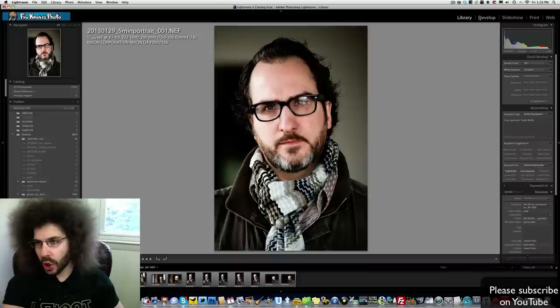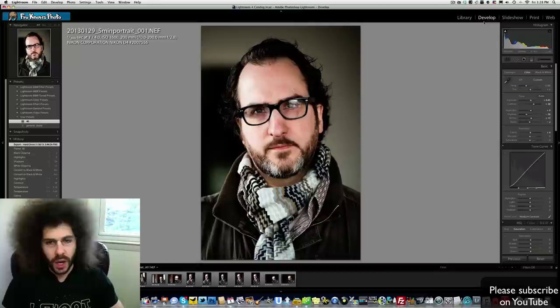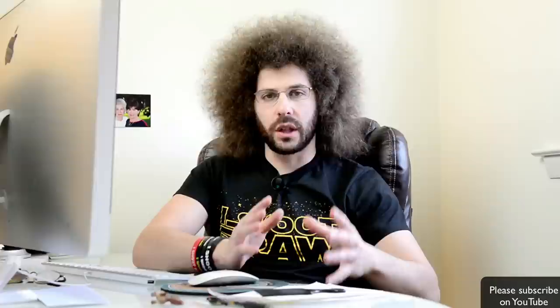Now moving to the computer, I'm going to explain what happened. We were at 1/200th of a second, F4, ISO 1600. I chose that because it felt right — 1600 ISO felt right, 1/200th of a second felt right, and so did F4. The exposure was pretty much right on. In the develop module, almost not even a half a stop did I add some exposure. I'm happy with this image.